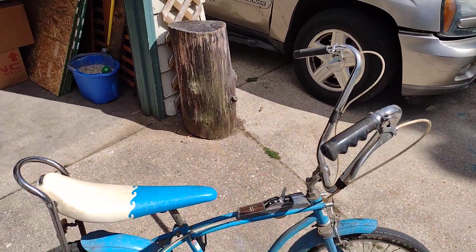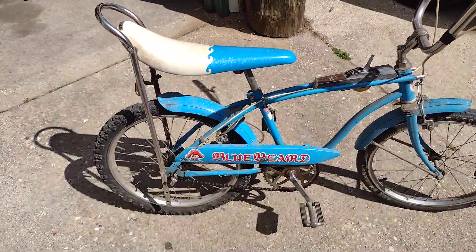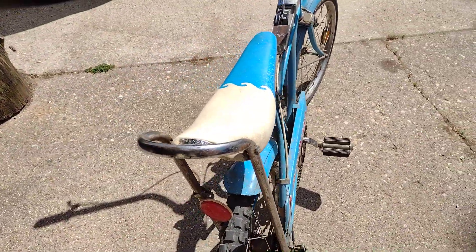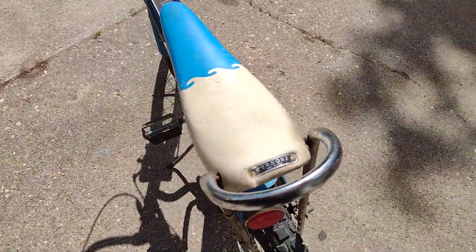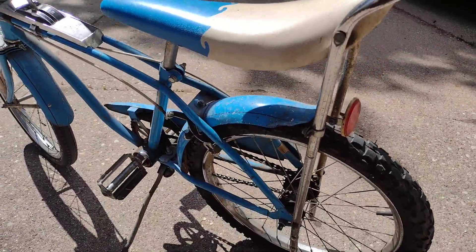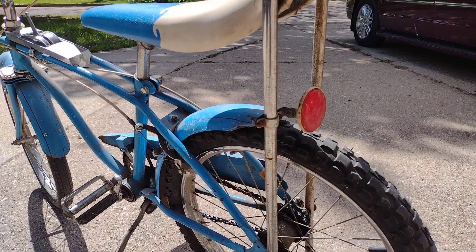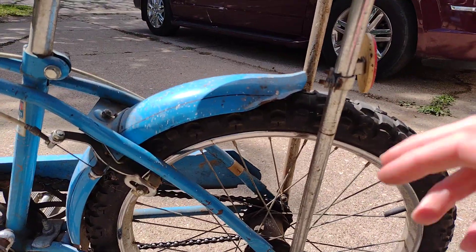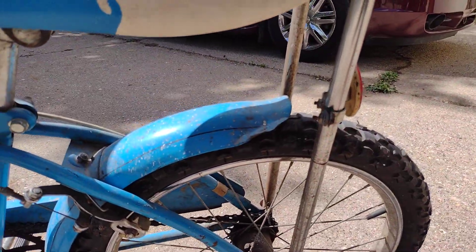It's got the front and rear brakes. Original person seat — no tears. Original rear reflector back here. The rear fender's got some curls to the corner here that I'll have to bend back down.